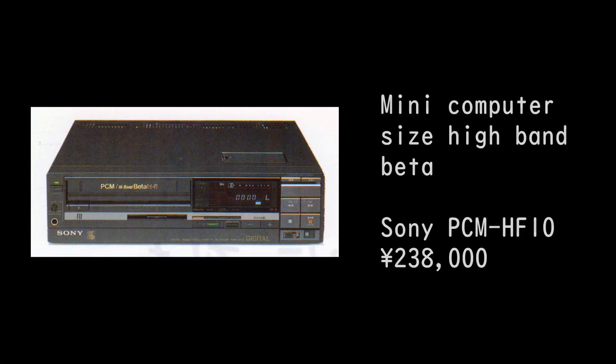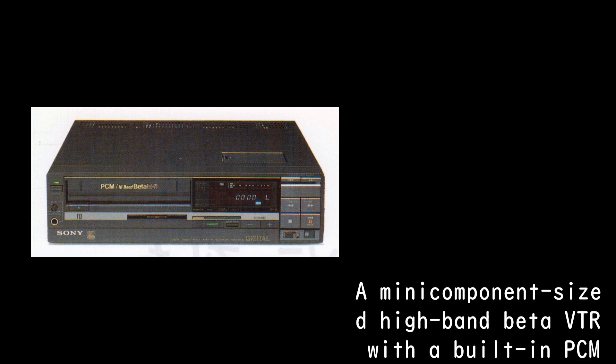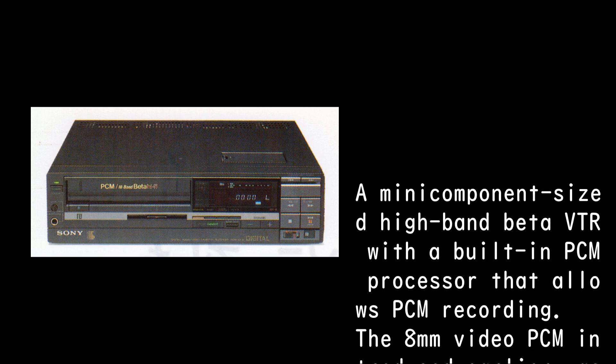Mini computer sized high-band Beta Sony PCM HF10, 238,000 Yen. A mini component sized high-band Beta VTR with a built-in PCM processor that allows PCM recording.